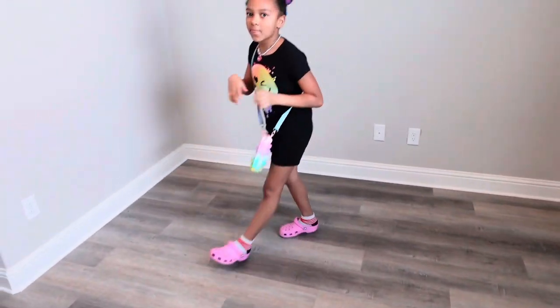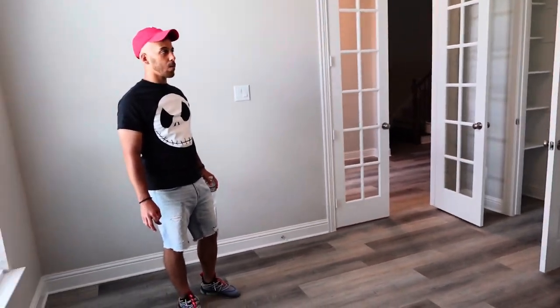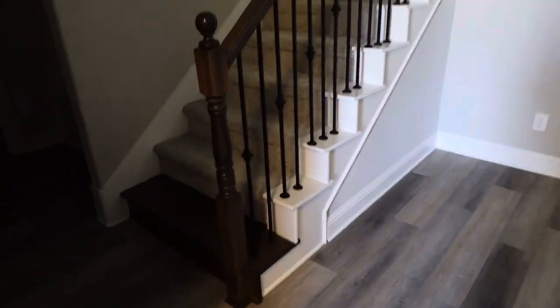First off when we walk in, we have a French door study. Coming in from the front door, this space has a nice-size closet, the windows, and a lighting fixture. This is the closet — I'd say it's a pretty nice size for a study closet. I like that it has shelving. And then this is the little walkway — I like this because you can put a nice painting right there when you walk in.